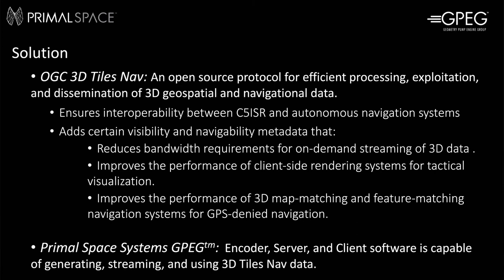Primal Space Systems software uniquely addresses these problems through a combination of an open source protocol and an open core software stack that supports this protocol to significantly improve the deliverability and usability of 3D data at the tactical edge of the network. The open source protocol is a proposed extension to the existing Open Geospatial Consortium 3D tiles format, which is used widely in the geospatial industry and by defense prime contractors. The extension is called 3D Tiles Nav, and it was proposed by Primal Space Systems as a member of the OGC technical committee just a few months back.